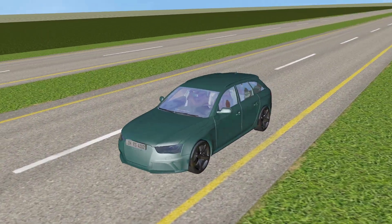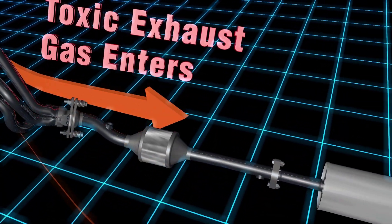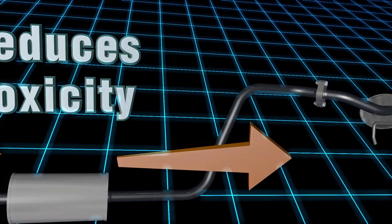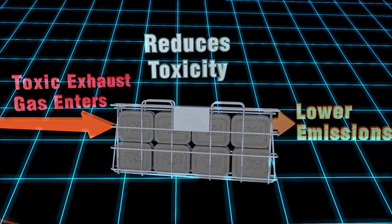Fry-Lo's catalytic technology acts upon your cooking oil at the molecular level to impede the oil's oxidation process. This may sound complicated, but it's a very similar process to that of the catalytic converter in your car. Instead of using a catalyst to reduce toxic pollutants and exhaust gas, Fry-Lo uses a catalyst to reduce the wear and tear on your deep-fryer oil.